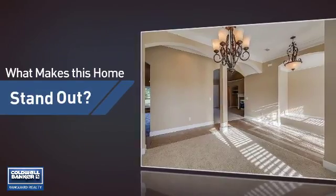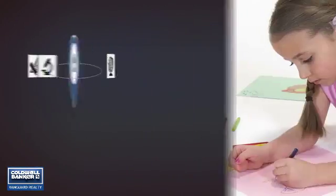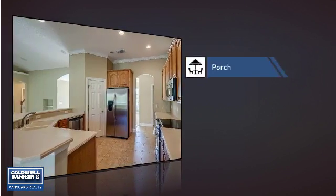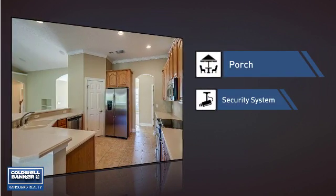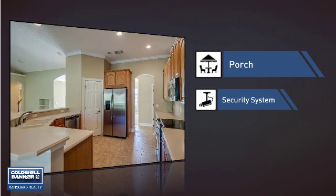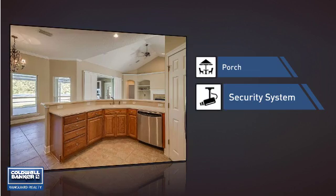But let's talk about what really makes this home stand out. Parents will be happy to know that it's located near several schools. This home also features some other great amenities, like a porch so you can enjoy some fresh air while reading your favorite book, and a security system so you can feel safe and secure around the clock.